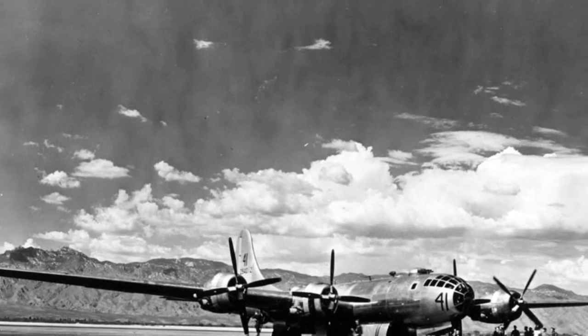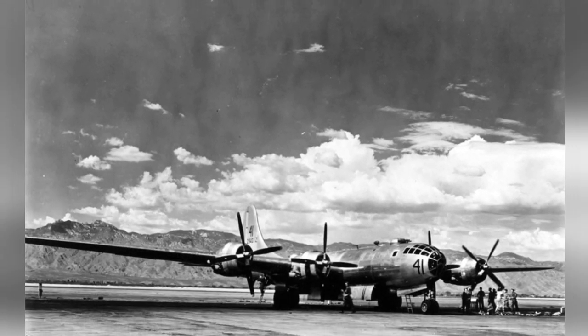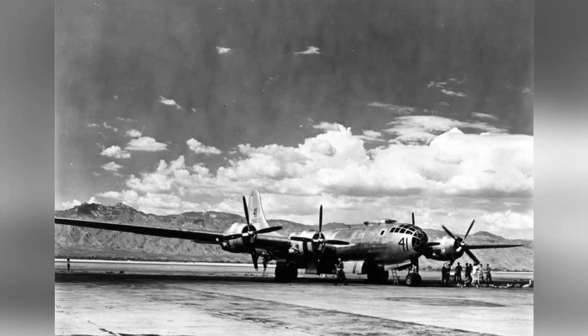A B-29 bomber parked at Davis-Monthan Field, with the Santa Catalina Mountains visible in the background.